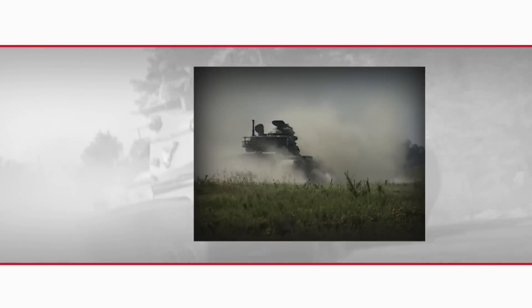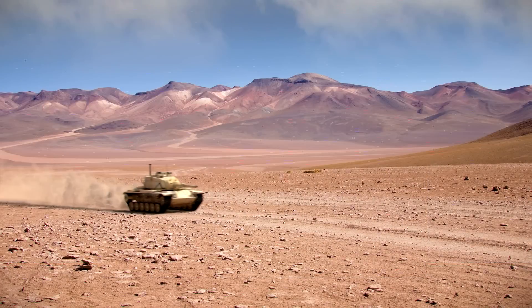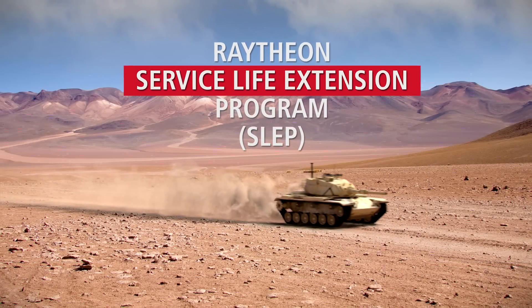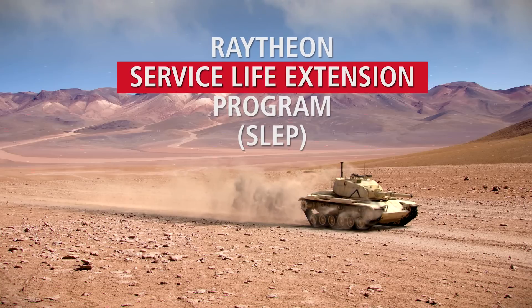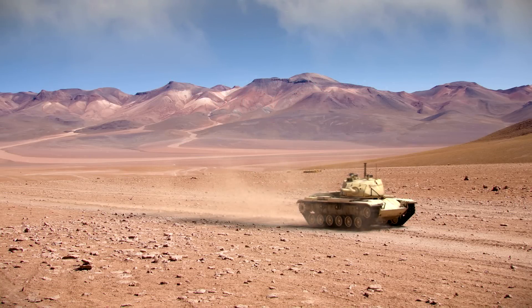Keeping tanks battle-ready is critical. In response to modern battlefield needs, Raytheon has evolved the Raytheon Service Life Extension Program, or SLEP, to redesign and re-equip current M60A3 tanks, giving them significant tactical advantages.